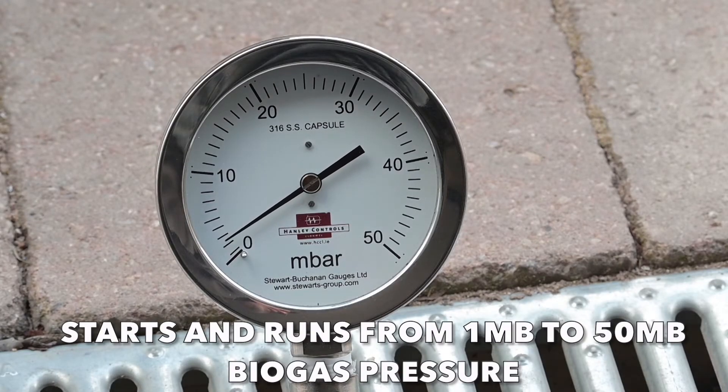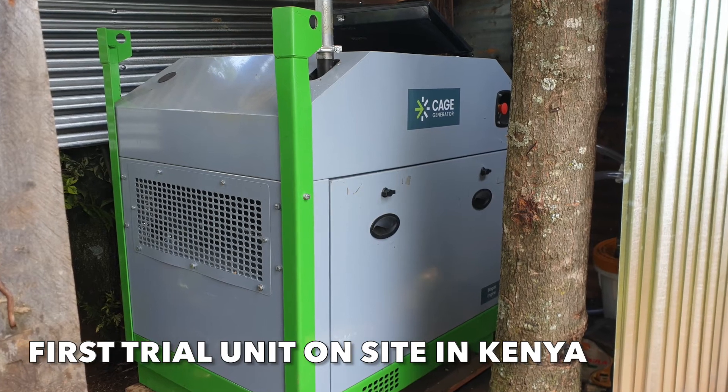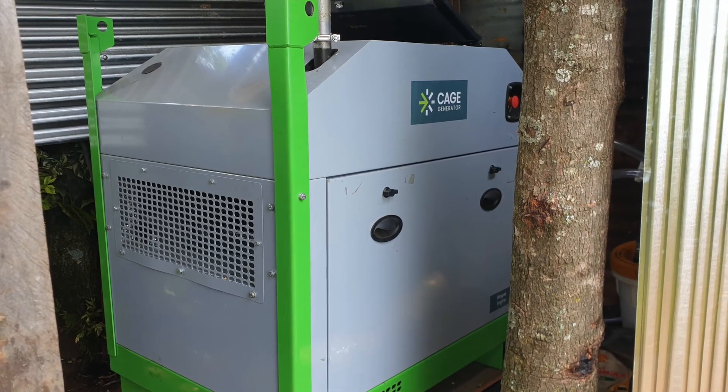Following development at Oaktek, trials of five generators have started with Good Farmland Management in Kenya, using gas created from agricultural waste.